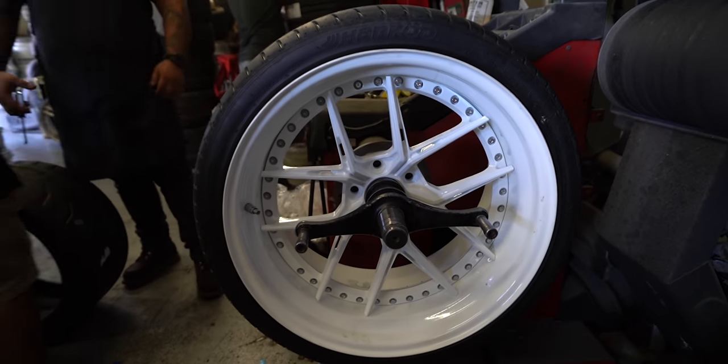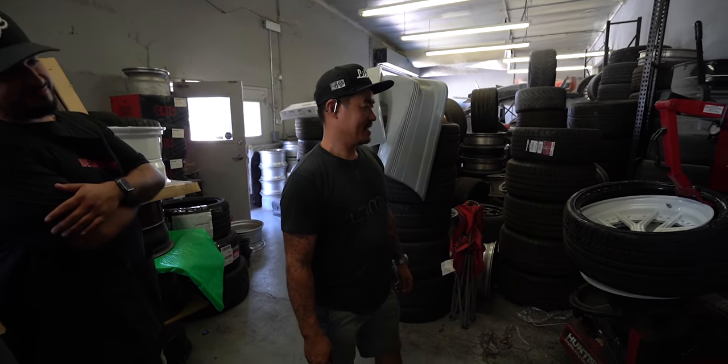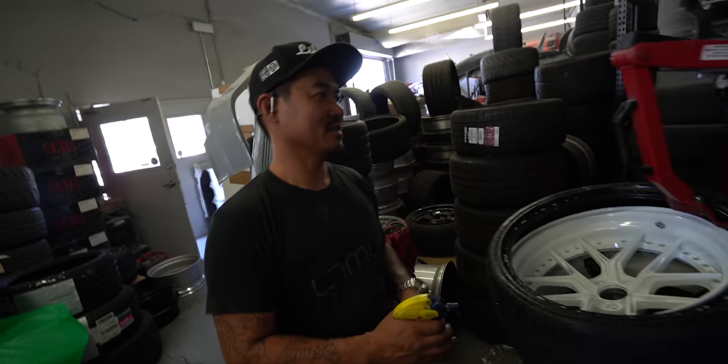That fitment looks good. You're killing this. I can't believe your car is done in like one week. One week — full thing, full build. First one in Cali, second one in North America.